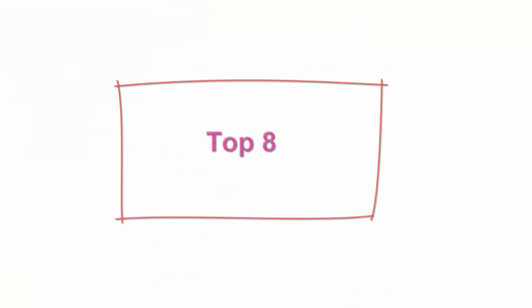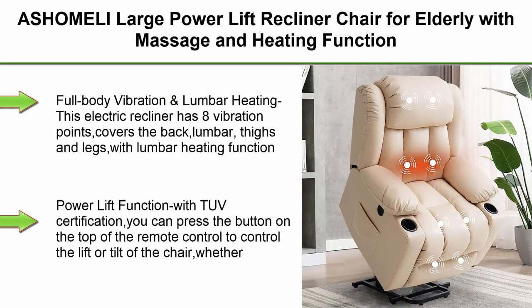Top 8: Ashomeli Large Power Lift Recliner Chair for Elderly with Massage and Heating Function, Two Side Pockets, Two Cup Holders, USB Charge Port, Beige.